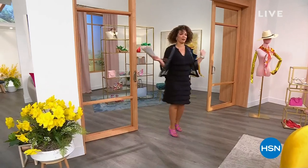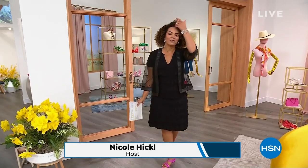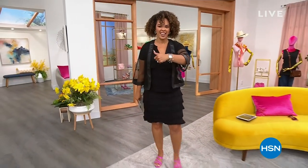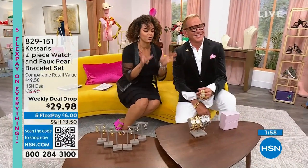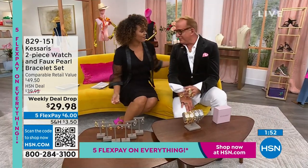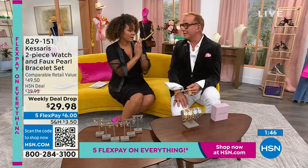Back from break — Nicole has changed into a Today's Special outfit from Colleen Lopez, with cute colorful heels from Naturalizer. She's with Paul Woods, HSN's ambassador of luxury, who has worked with top jewelry and fashion designers for years.